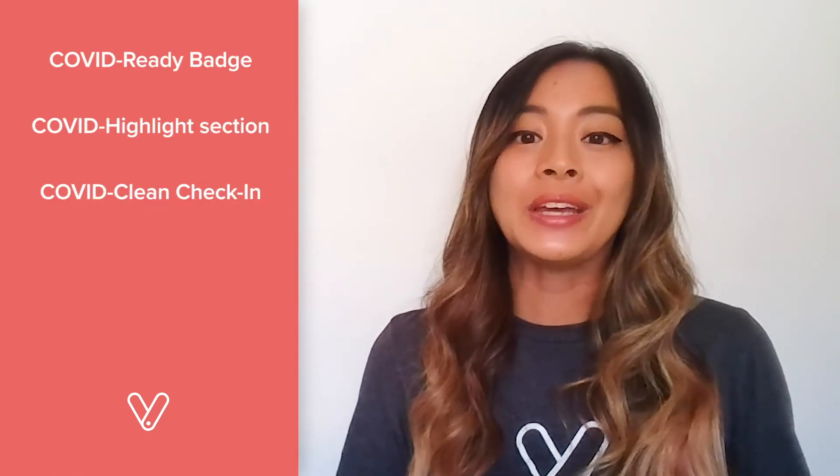In this video, we're going to walk you through the COVID Ready badge, the COVID Highlights section, the COVID Clean Check-in feature, sending forms to customers at check-in, and the COVID Clean Check-out feature.